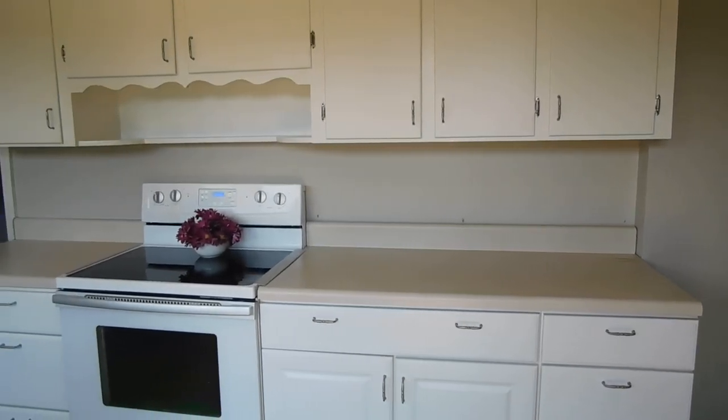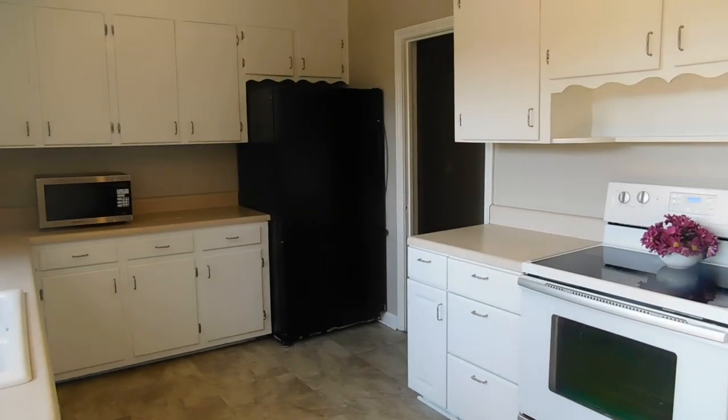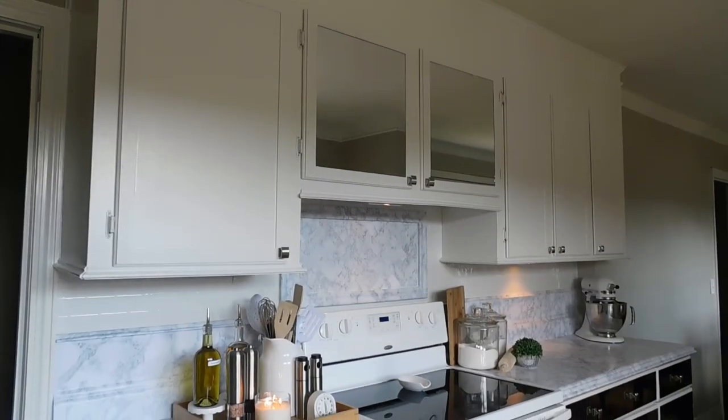Welcome back sweet friends, and thank you for continuing on my journey to give my outdated kitchen a temporary refresh while we decide whether to remodel for selling it, renting it, or just continue to use the space. Each of those of course demanding very different paths.